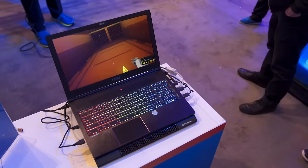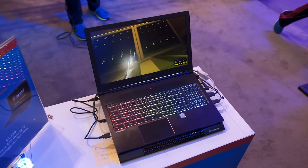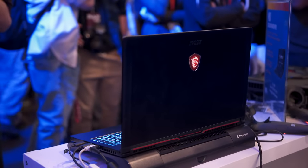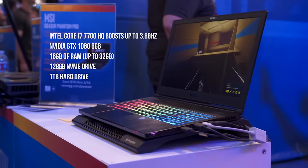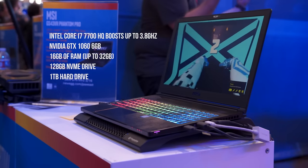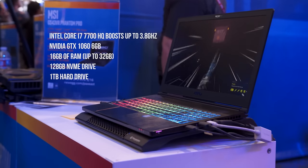Last but not least we have the MSI GS43 VR Phantom Pro. This is touted as the lightest VR-ready laptop, and VR-ready actually makes sense here — a laptop being VR-ready is genuinely meaningful. It weighs 1.8 kilograms, slightly less than four pounds, and is only 21.8 millimeters thick. Inside you have an Intel Core i7-7700HQ boosting up to 3.8 GHz, a GTX 1060 6 gig, 16 gigabytes of RAM expandable to 32, a 128 gigabyte NVMe drive, and a one terabyte hard drive.